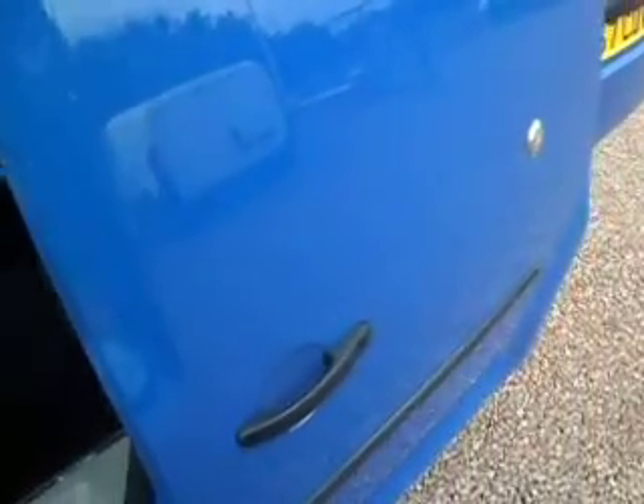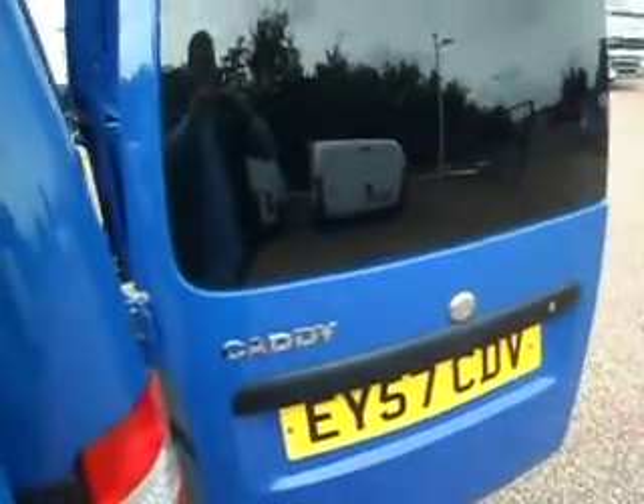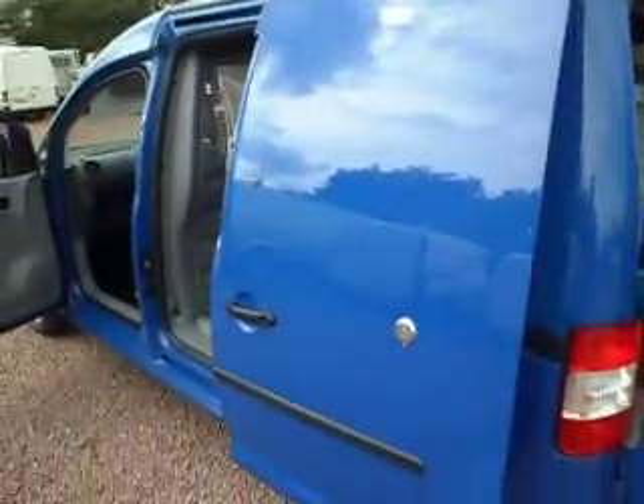We've been selling vans here for 35 years now, so we've got some very very good contacts in the fleet world, and we really do manage — through good business practice — to get the best of what's out there.